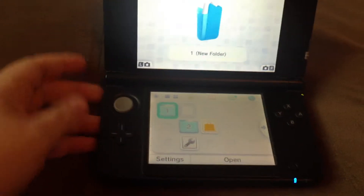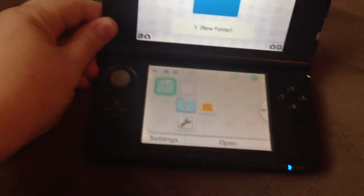This is a Nintendo 3DS XL. You can see it's got the bigger screen on the top and the smaller screen on the bottom.